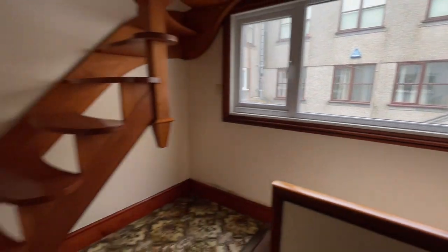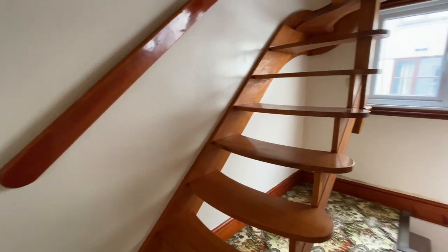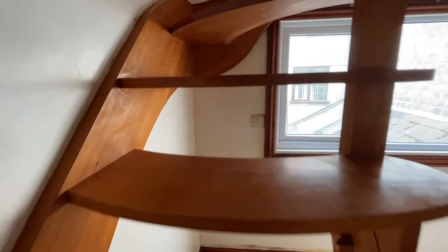This little area here is the stairs that take you downstairs to the kitchen, which I'll take you down to shortly. And then we've got these handmade stairs that take you upstairs to the bedroom, which I'll show you now.